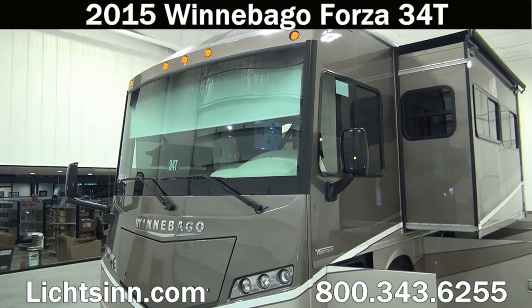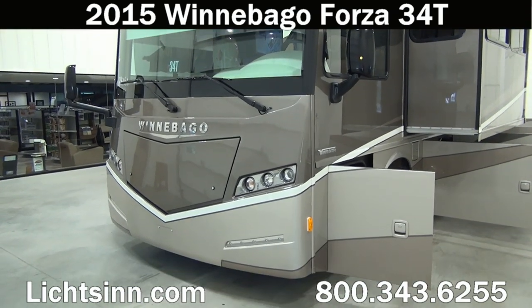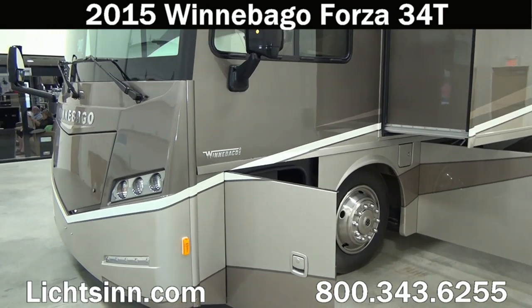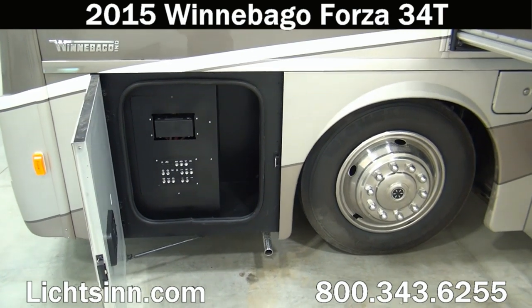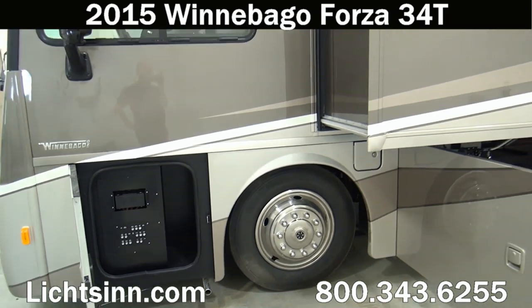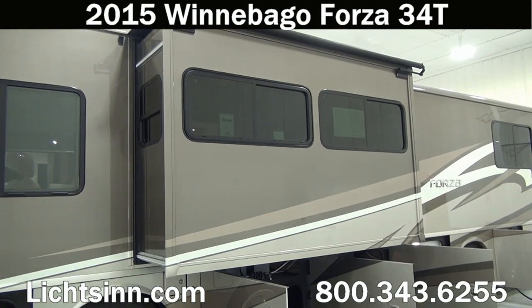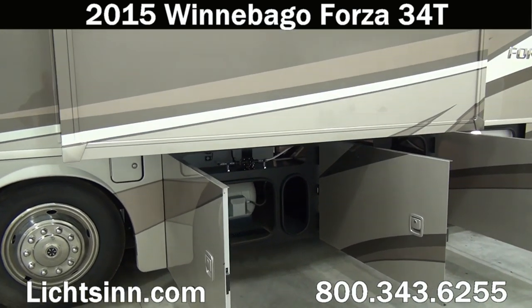The foundation for the Forza and Soleil is the Freightliner XCS chassis. This is a 26,000 pound gross vehicle weight rating chassis powered by the Cummins ISB 340 horsepower powertrain, which boasts 700 pound-feet of torque. It's mated with an Allison 2100 series 6-speed automatic transmission. The Forza and Soleil include complete air ride, air braking, and a tremendous amount of basement storage in the Freightliner XCS chassis — this coach boasts 153 cubic feet of storage.